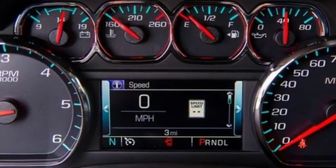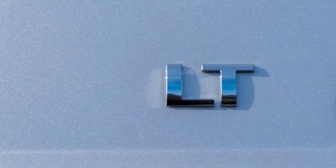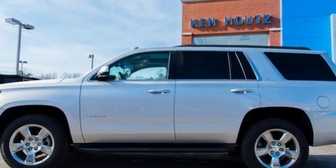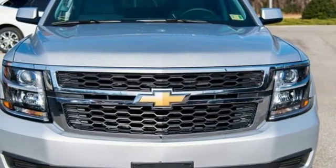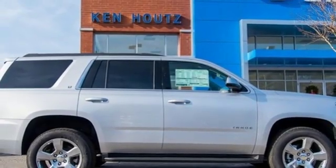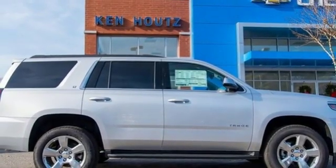And it comes with all the amenities you need: automatic transmission, front heated leather bucket seats, integrated navigation system with voice activation, rear parking sensors, dual zone climate control, power heated mirrors, entertainment system with Blu-ray and digital media, trailer brake controller, Wi-Fi hotspot, and V8 engine.